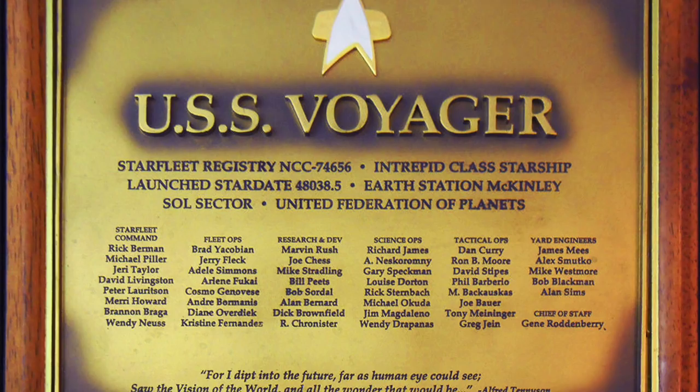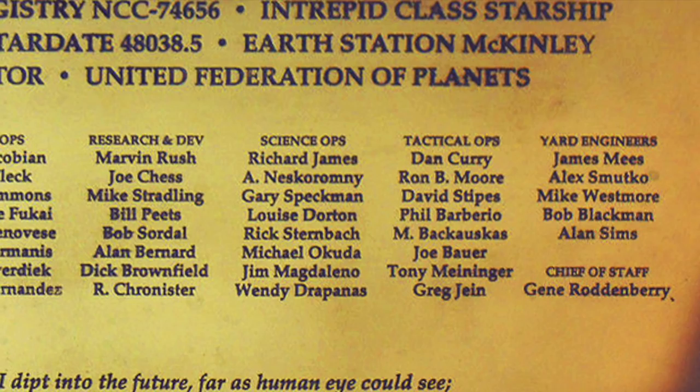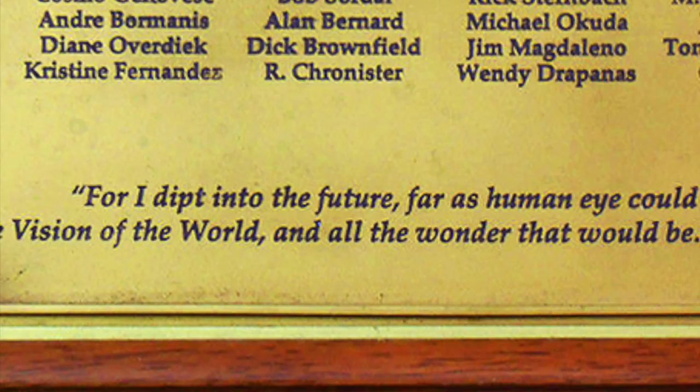I'd like to start off actually inside the ship with its dedication plaque. It's the standard Federation ship dedication plaque with the ship's name, launch date, and construction details. These plaques generally have some sort of unique quote on it from classic literature or history. On Voyager's, it's a quote from Tennyson: "For I dipped into the future, far as human eye could see, saw the vision of the world, and all the wonder that would be."